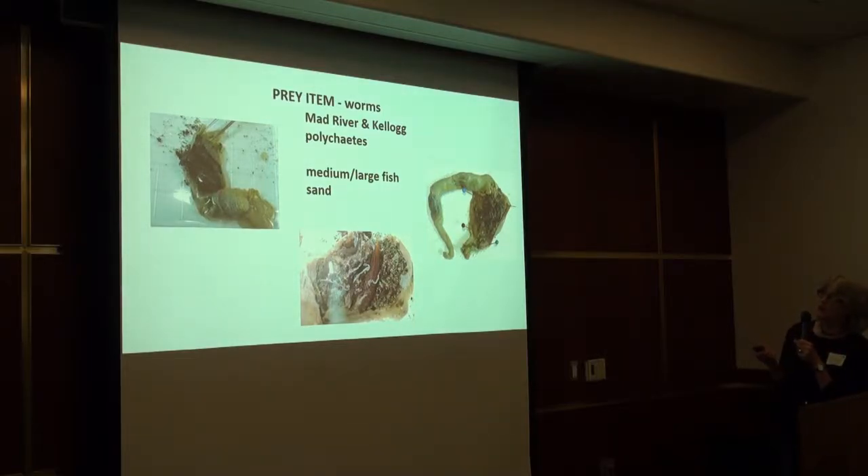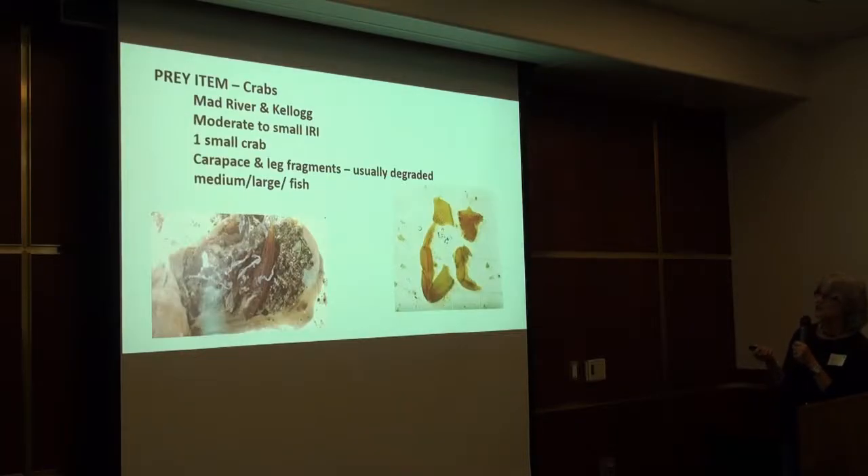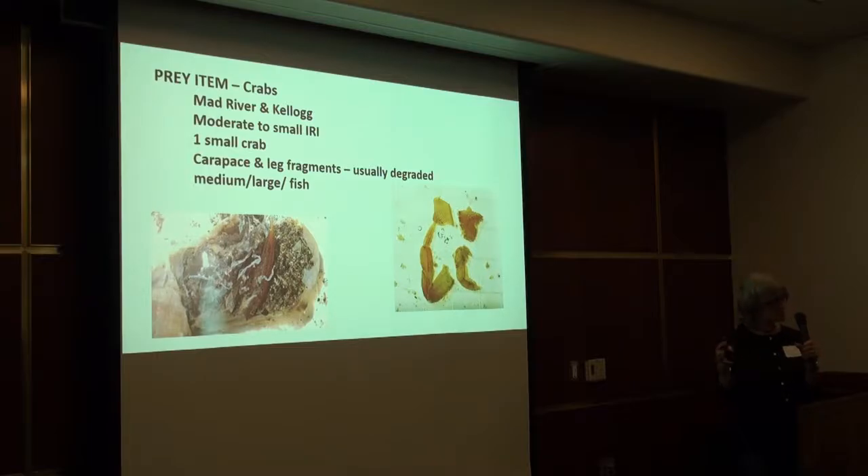Another prey item was worms — not nearly as important a category, but they show something very similar. Medium and large fish taking in relatively small polychaetes were actually ingesting the substrate around them as well — sucking them in with the sand they were found in, very similar to the larger fish feeding on fish eggs. Finally, crabs: in the entire study I found one small, about one centimeter crab that had been ingested and crunched up by one fish. Everything else in the crab category were fragments of large crab carapaces and legs — from crabs way too big for these fish to have been eating. This showed that the fish were actually moving along, scavenging on the bottom, just picking up things they happened to come across.